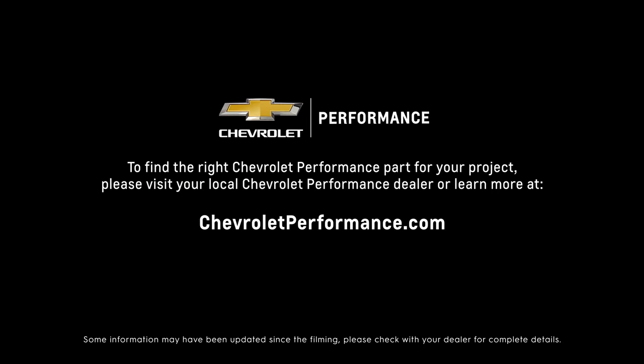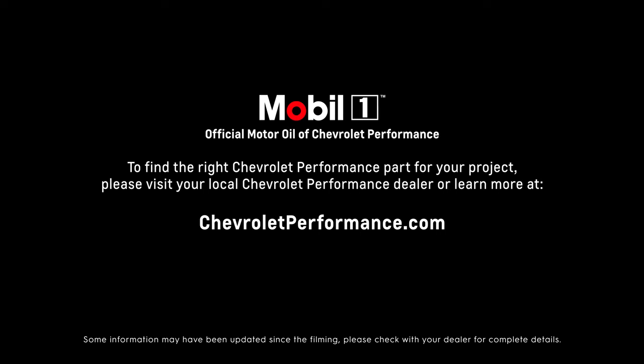I hope this quick look at the SuperMatic 10L90 automatic transmission has helped you learn a little bit more about how it might be the perfect fit for your project. If you're ready to get started today, please call or visit your local Chevrolet Performance dealer or learn more at ChevroletPerformance.com.